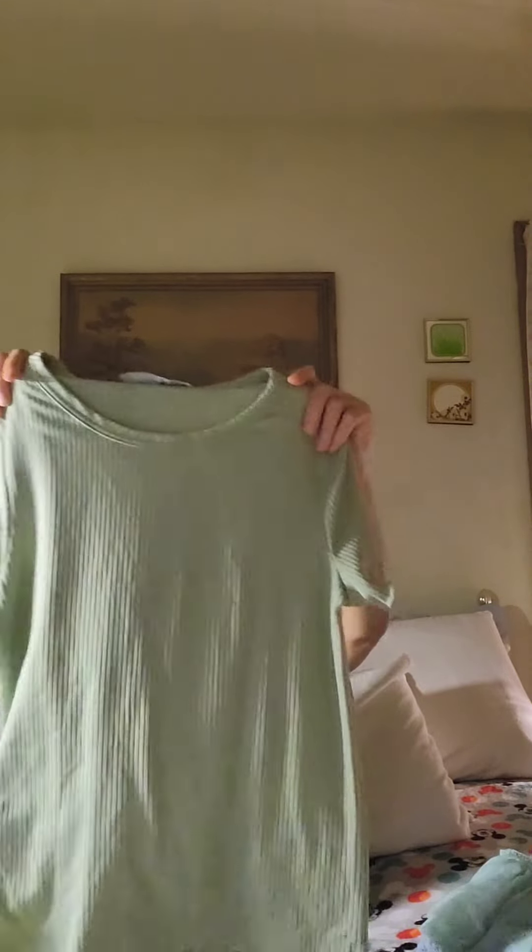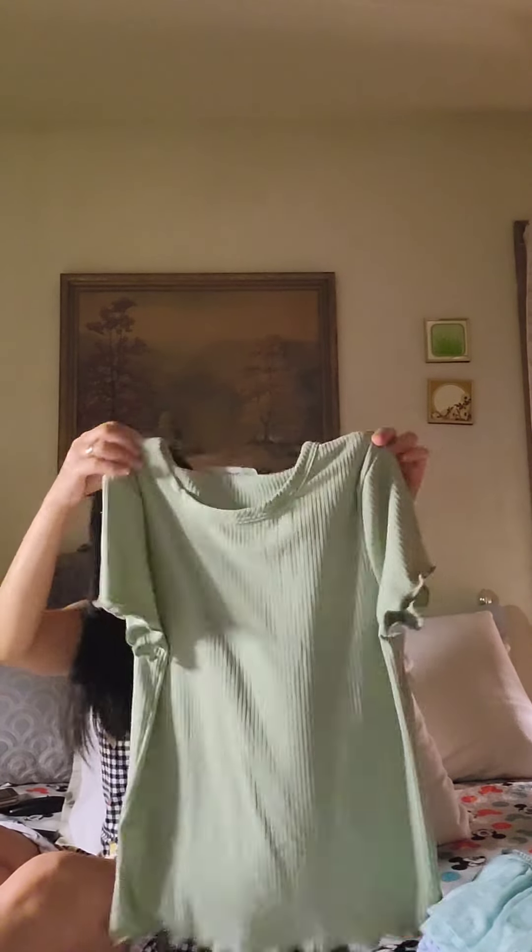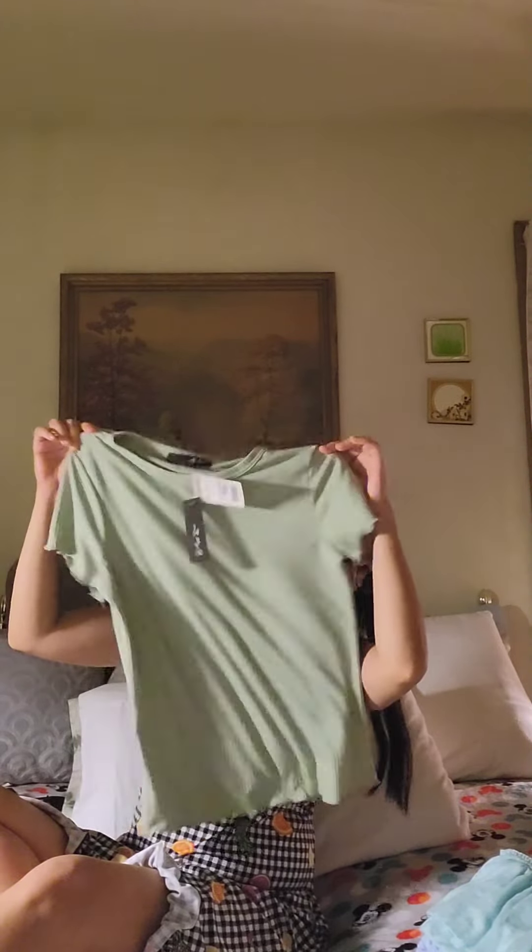The next one is also from TJ Maxx, also from Bret and Brie, and it's also $6.99. I love the color on this one — it's a pistachio or light green, which I'm really into lately. The material on this one is softer than the other one. The edges at the bottom have a kind of cabbage-style fringe, you know, like when you peel a cabbage leaf.